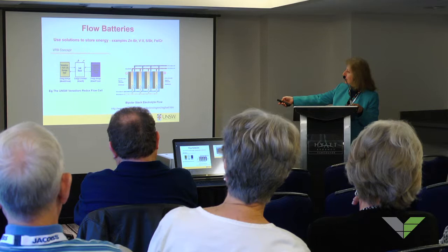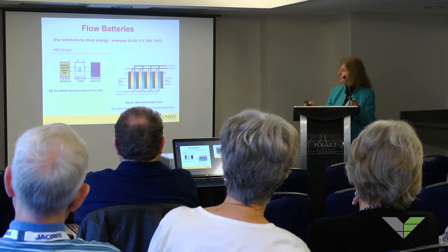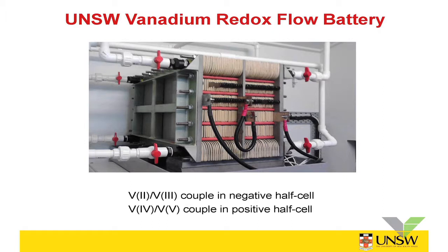There's also a different type of flow battery, like the zinc bromine battery, where you plate out zinc at the negative electrode, so it operates a little differently. Examples of flow batteries include zinc bromine, the all-vanadium redox battery which we developed, sulfur bromide, and iron chromium. The iron chromium was the very first redox flow battery, developed by NASA. Today I'll be talking mainly about the UNSW — University of New South Wales — vanadium redox flow battery, which uses a vanadium 2/3 couple in the negative half-cell and a vanadium 4/5 couple in the positive half-cell.